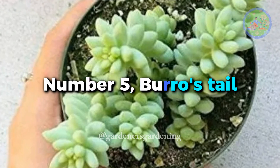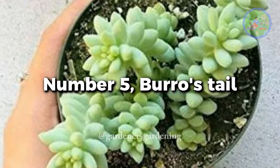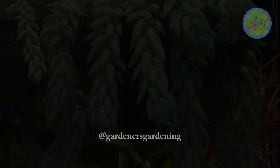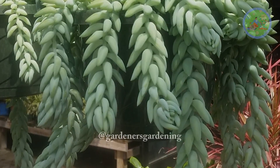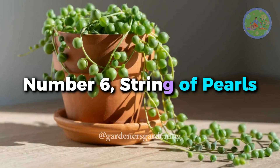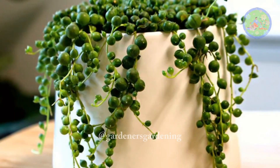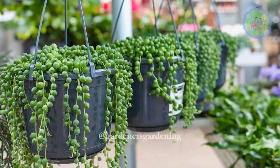Number 5. Burrow's Tail — a cascading succulent with trailing stems covered in plump, green leaves, creating a captivating waterfall effect. Number 6. String of Pearls — a mesmerizing succulent with long trailing stems adorned with spherical, bead-like leaves that resemble a string of pearls.